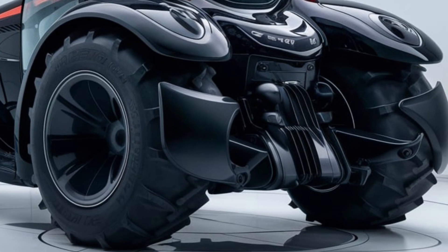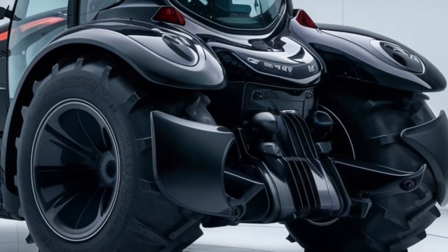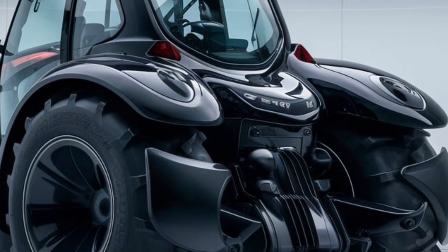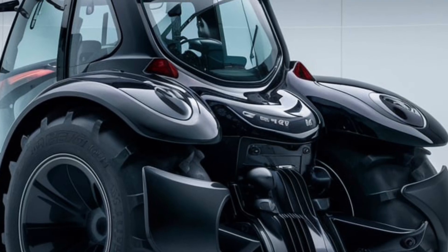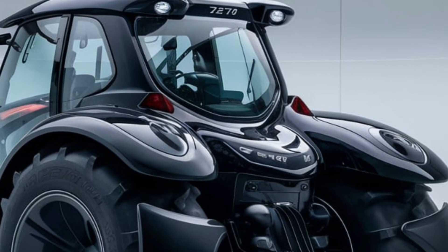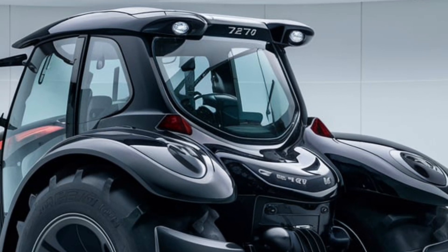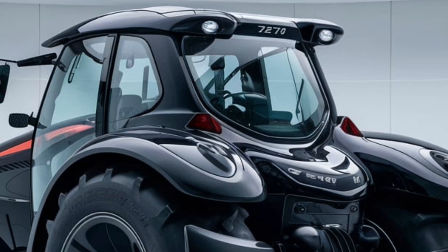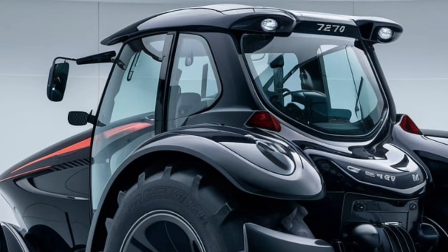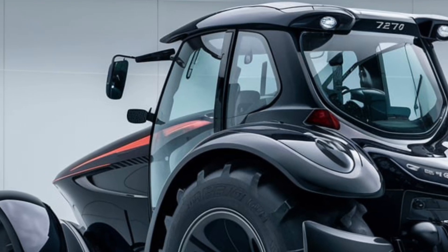To sum it up, the 2025 Zetor Crystal 120 is a workhorse designed to meet the challenges of modern agriculture. From its impressive exterior design and robust build quality to its powerful engine and cutting-edge technology, this tractor is an all-around performer that won't let you down in the field. Whether you're a seasoned farmer or just starting out, this machine offers a reliable, efficient, and safe option to get the job done.